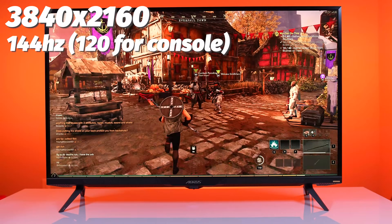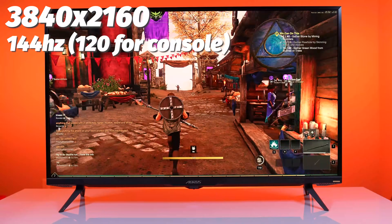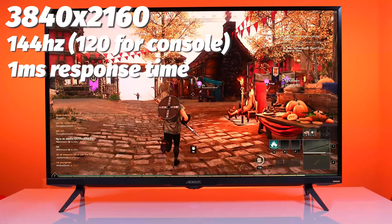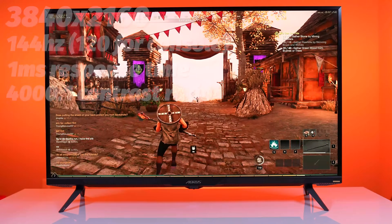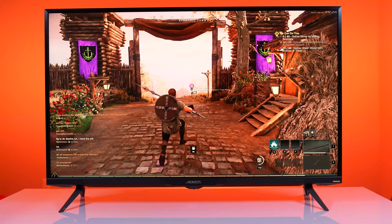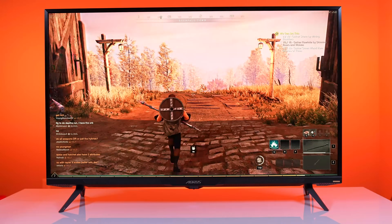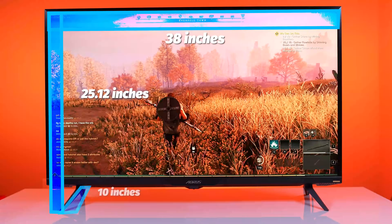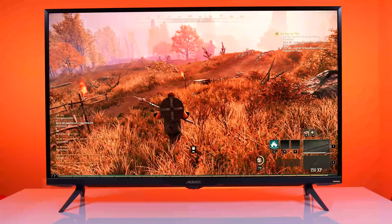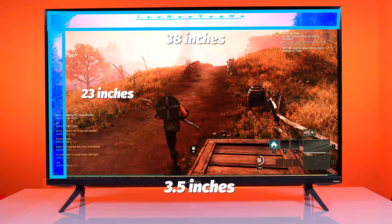It features a very popular 144Hz refresh rate, 120Hz for console gaming, and one millisecond response time with a 4,000 to 1 contrast ratio for those deep blacks. HDR1000, AMD FreeSync Premium Pro, and it weighs about 15 pounds with dimensions of 38 inches by 25.12 inches and roughly 10 inches width with stand. Without the stand, the display is 38 inches by 23 inches with a very thin 3.5-inch width.